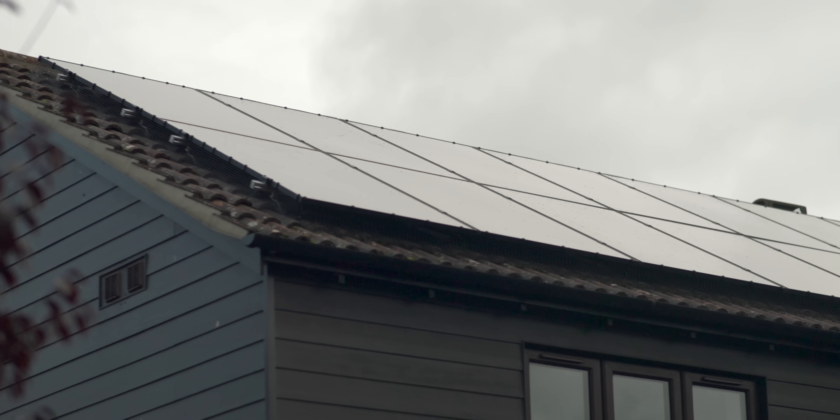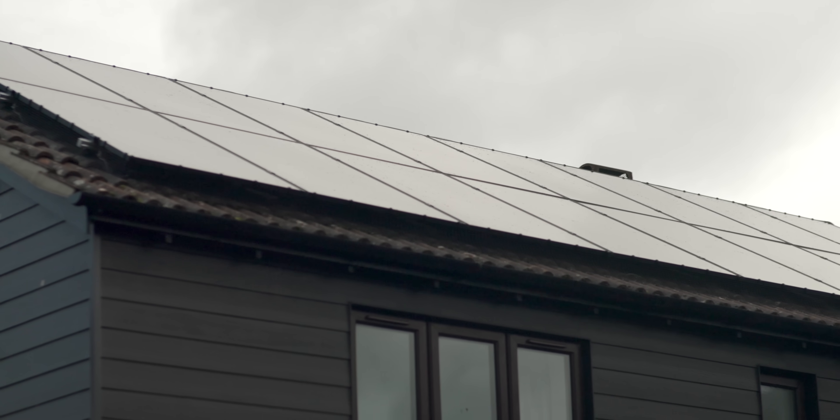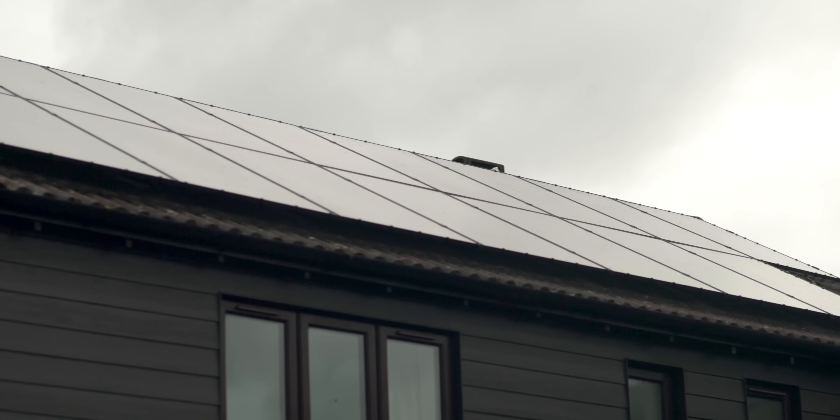We have two Tesla Powerwall 3s, hot off the press, each with 13.5 kilowatt hours of potential storage, so there's 27 kilowatt hours in total. On the roof we've got 40 panels — some facing south, some facing east, and some facing west — so as the day progresses, hopefully they all add up to keep the house going.